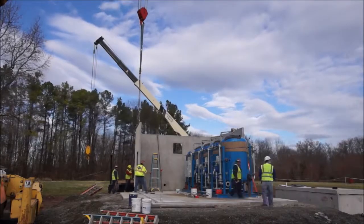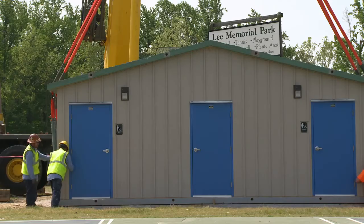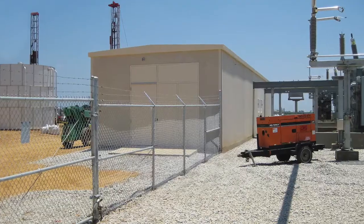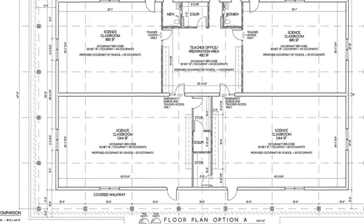Our customer base specializes in wastewater treatment structures, storage structures, and more recently we've had a big focus on restrooms and electrical buildings. Engineers love the EZ-Set line because they can pull off-the-shelf specifications or design guidelines, insert them into their plans, and then they have a ready-made building.